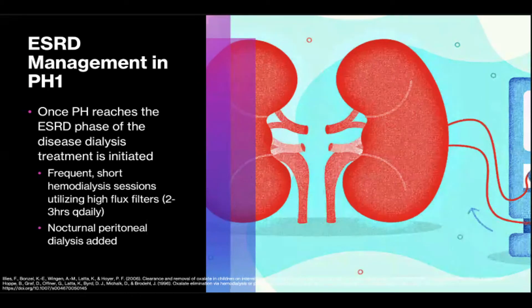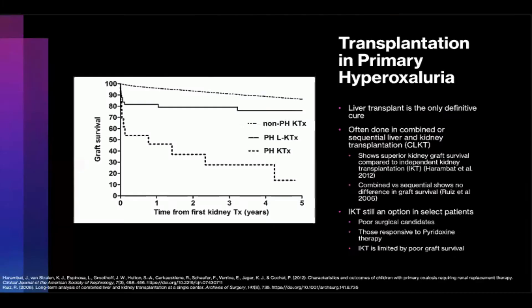Dialysis is simply to buy time before definitive therapy — true curative therapy. In primary hyperoxyluria, liver transplantation specifically is the only definitive cure, given that the liver is the source of oxalate production. Transplantation effectively serves as both enzyme replacement and gene therapy, often done as combined liver and kidney transplantation, which shows superior kidney graft survival compared to independent kidney transplantation. Heron-Bad et al. found in their retrospective of 68 children that graft survival was 76% in the combined group at five years compared to just 14% in the independent kidney transplant group.